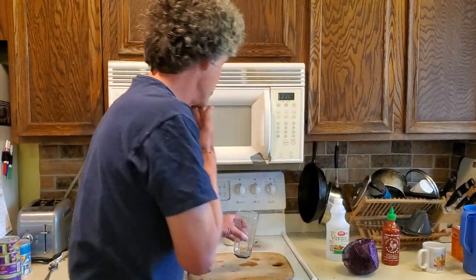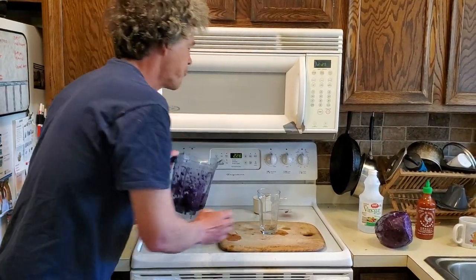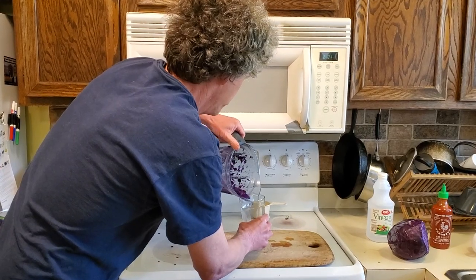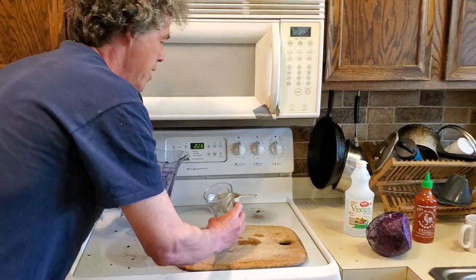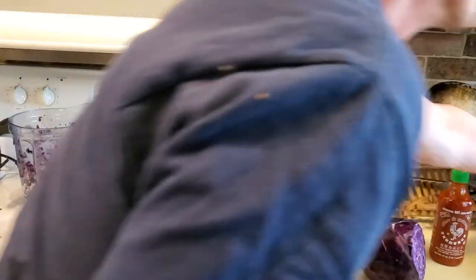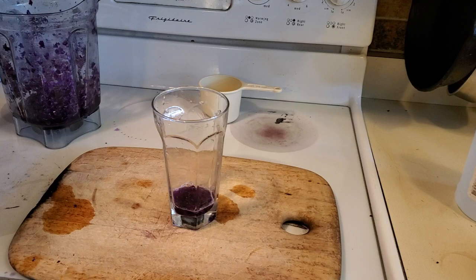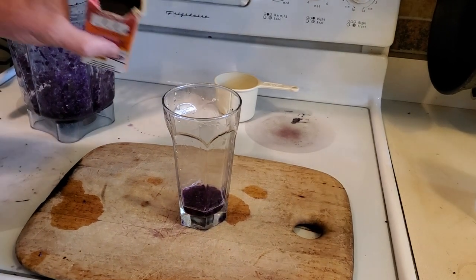Now, another thing we could do with cooking is, instead of kind of going the salad route, what if we took the baking route? Well, if we put a little bit of our liquid with some cabbage into the glass, and then put baking soda in. Baking soda's a base. Do you think it's going to turn pink or not? Well, let's see.